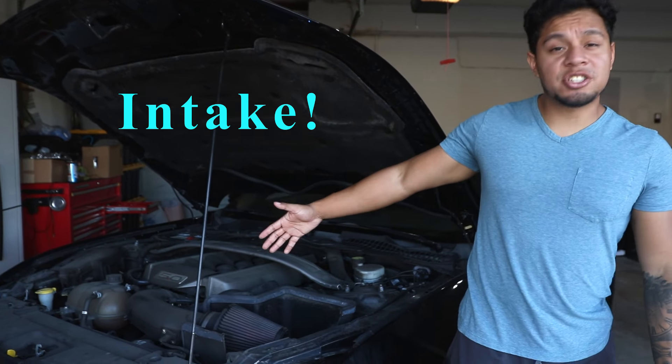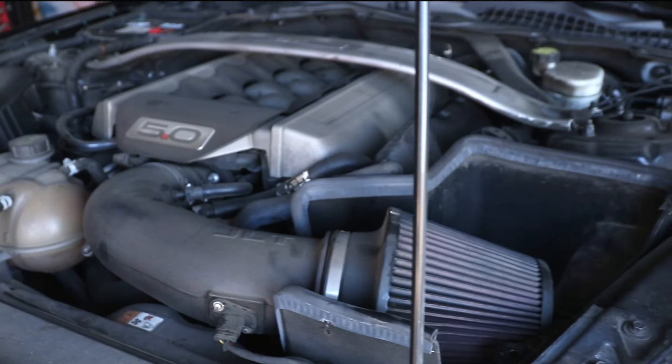Next affordable mod is the JLT intake. JLT is one of the best intakes you can buy on the market. I bought mine on American Muscle for about $270, and it will give you some performance — not a lot, just a tiny bit. But it's enough that you will feel it; you will definitely notice.